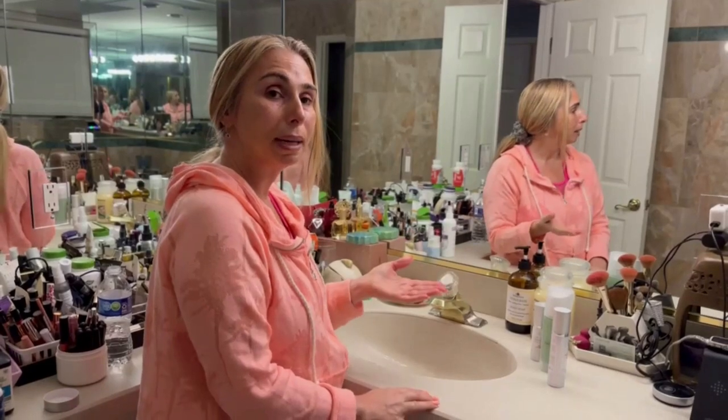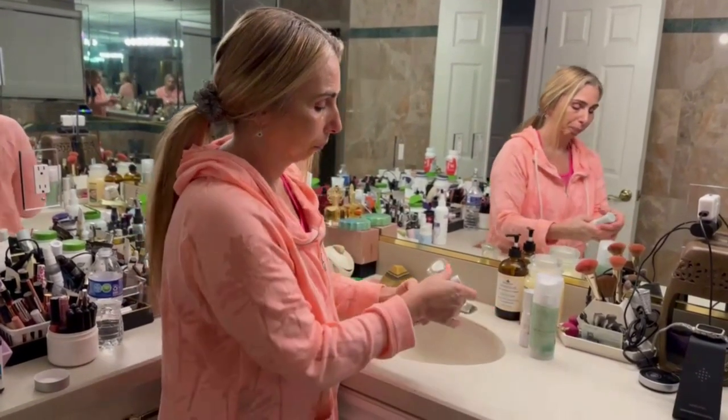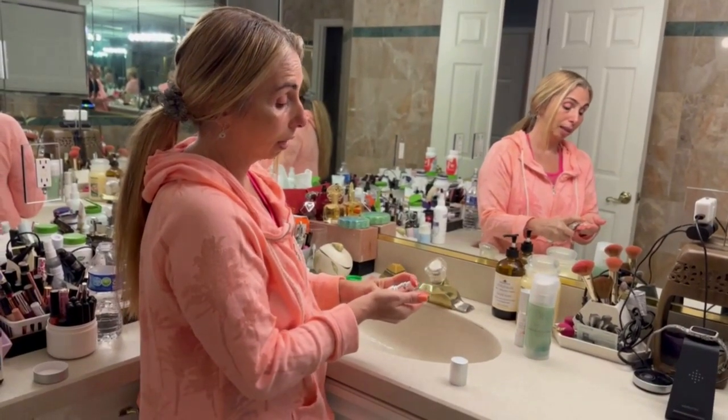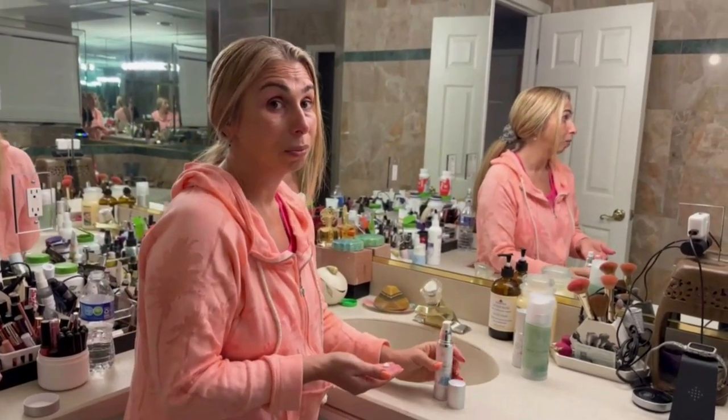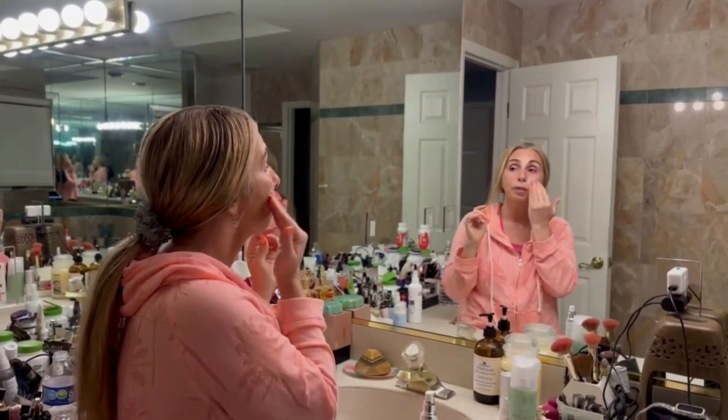Hi, this is Stacey and I'm back. I waited about 10 minutes and now I'm going to put the moisturizer on my face. I've been using this actually for the past month and I really like it a lot, especially when it comes to cream moisturizers.